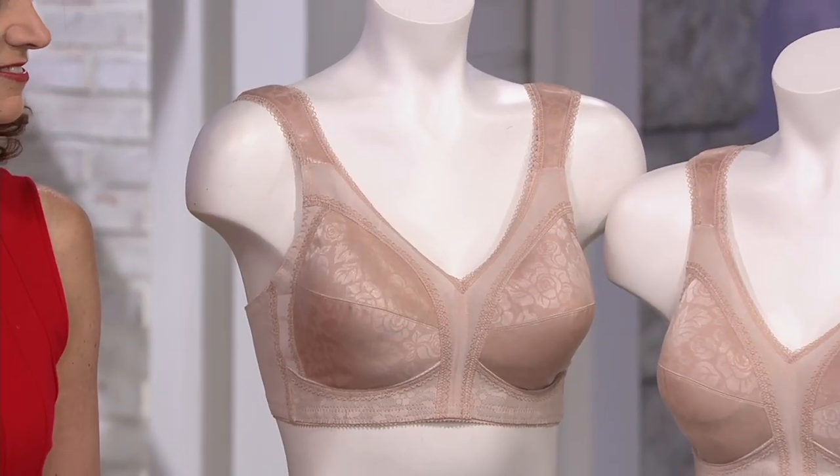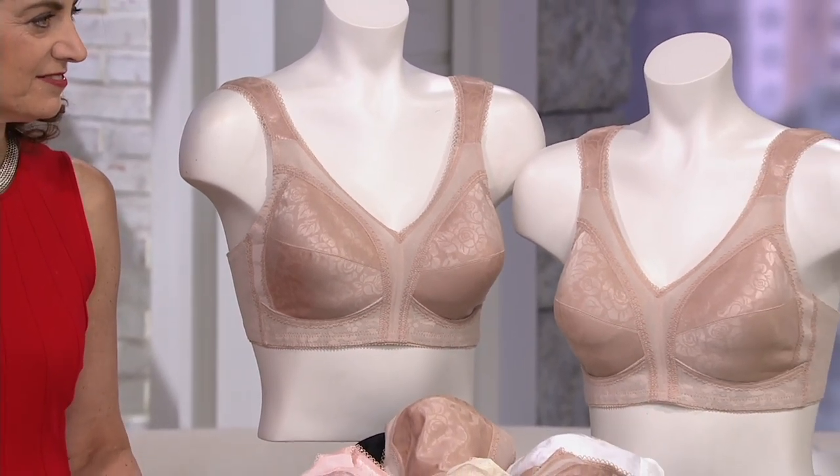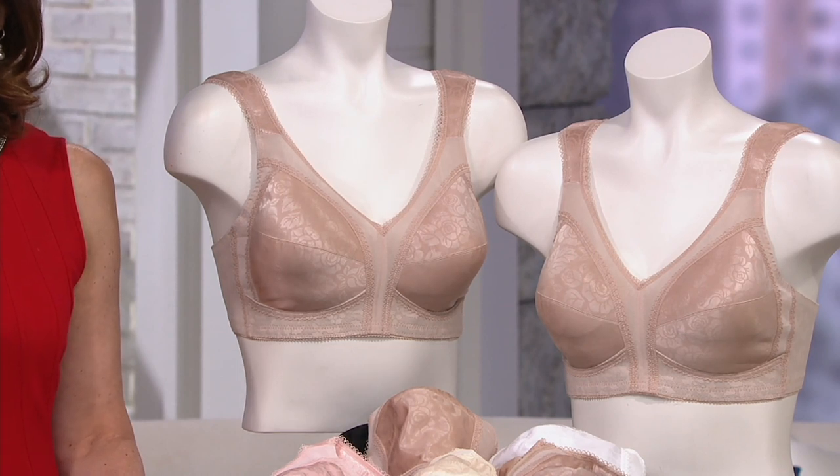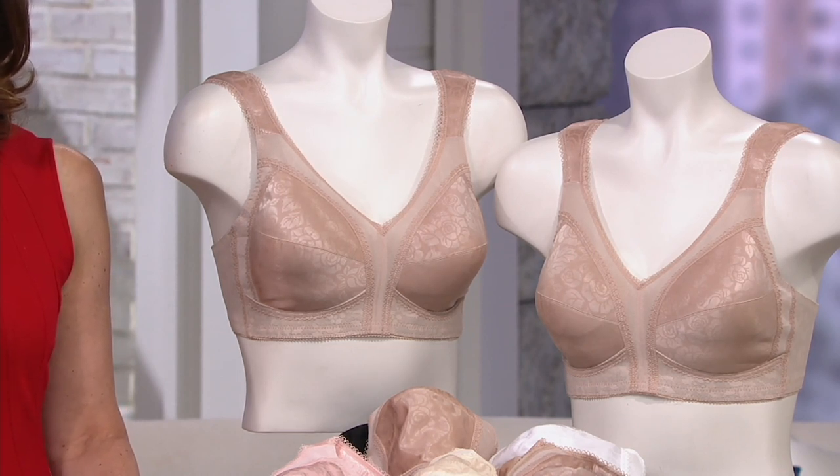It's the Playtex you've loved your entire life. They used to say 'cross your heart' — I used to watch those commercials when I was a little girl. This brand has been around, updating itself and staying modern, bringing great new designs throughout the decades. Today we're going to show you the 18-hour comfort strap bra. You're getting a set of two. These debuted just recently and have been very popular already. The price is outstanding — it's $35 and change for two bras. We have sizes 36C through 46DD.